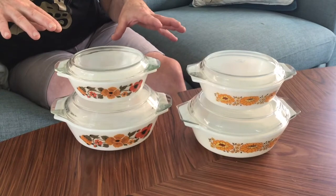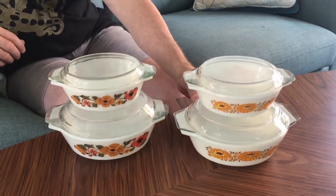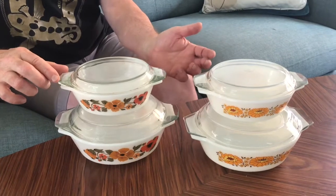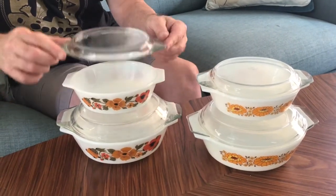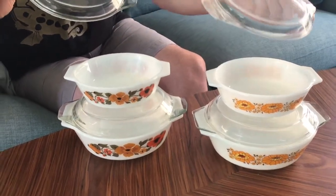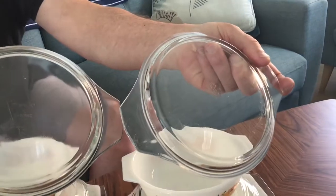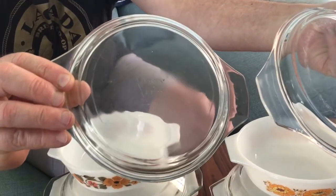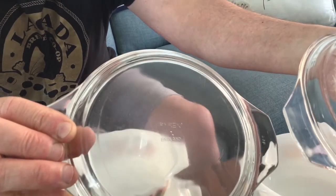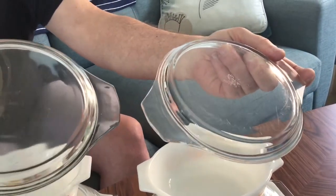JAJ sold their shares, but interestingly they kept the JAJ logo on some of the casseroles for a few years. There's a crossover period where some of the same patterns will have either the JAJ logo or just say 'Pyrex England' on them. I'll show you the two markings together in the light: this is the earlier JAJ with the crown, and it says 'Made in England.' Then this one is from after JAJ left the company and Corning took over — it just says 'Pyrex England' on it.